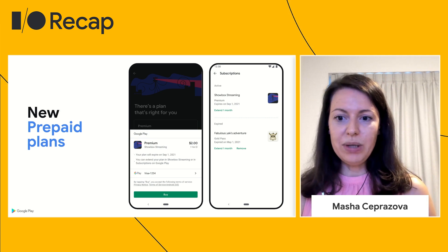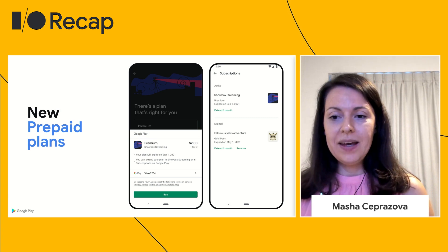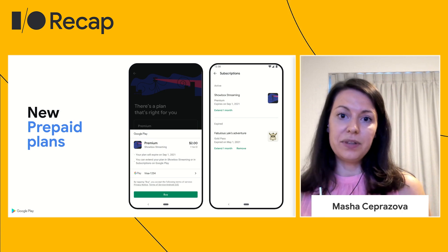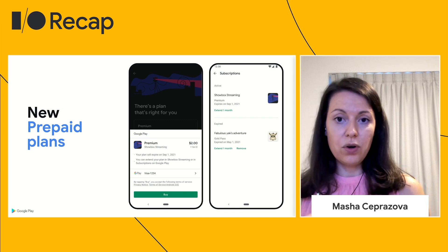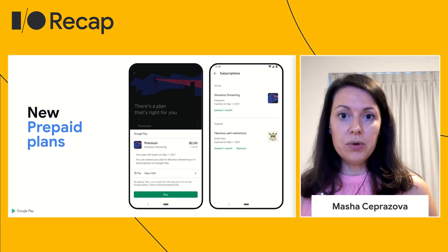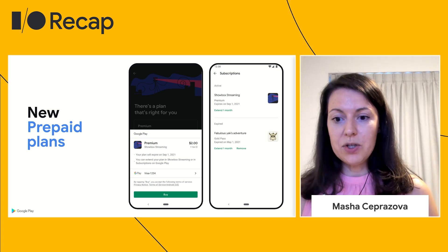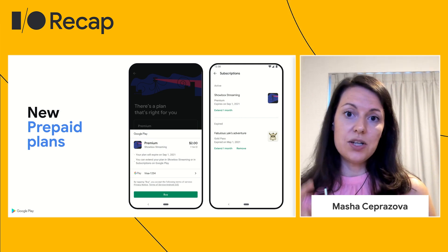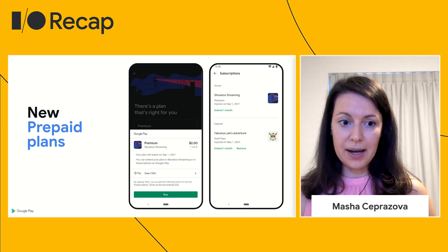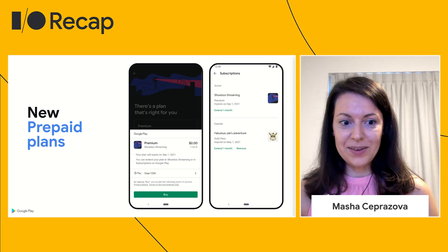We will also soon be introducing support for prepaid plans on Google Play. This will allow you to offer users access to your content for a fixed amount of time. Play will notify users when their access to the content is about to expire so they can purchase it again or consider another in-app purchase. Prepaid plans will be supported by existing functionalities such as real-time developer notifications and the subscription API. We're excited for some of you to test it, so please let us know if this sounds interesting.